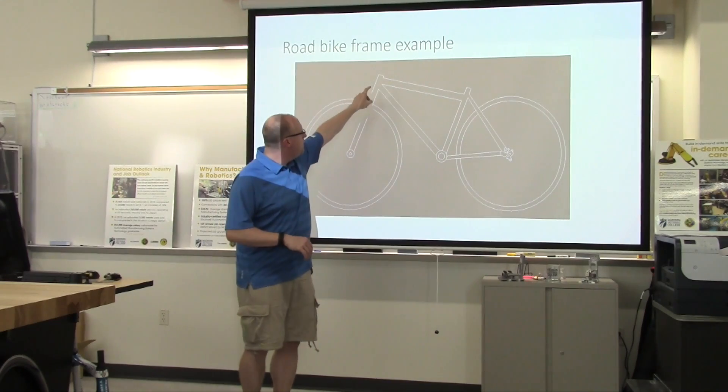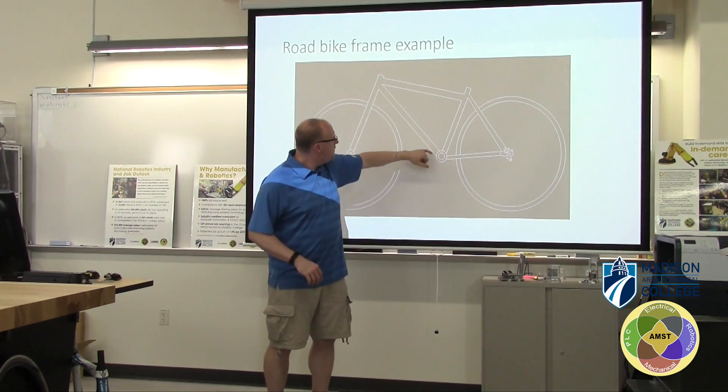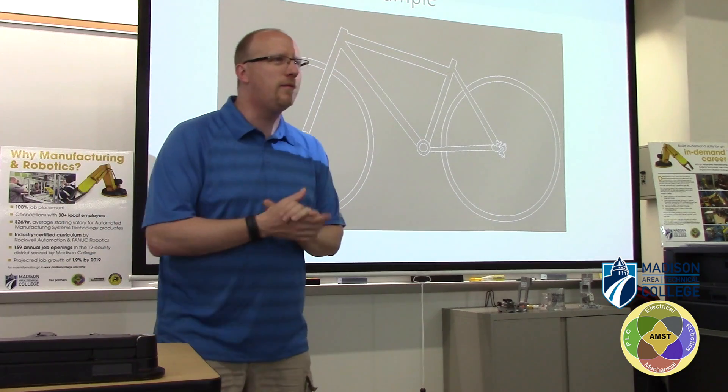We got the front fork, we got the top tube, we got the chain stay, we got the seat tube stay, we got the bottom bracket and the cross tube. We got the rear wheel and the front wheel. So we came up with that — great job, very nice.